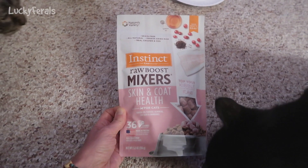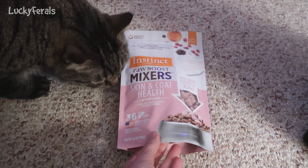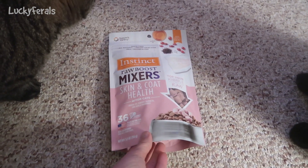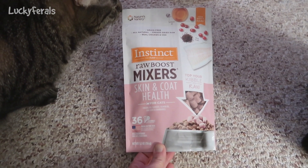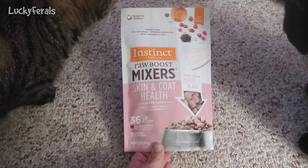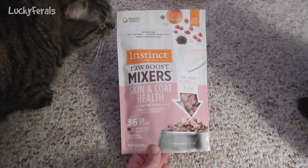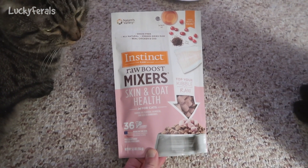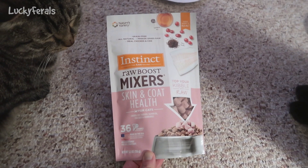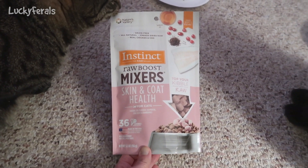The cats normally get the Instinct Raw Boost Mixers — the chicken ones mostly when they're eating out of the automatic feeders. What I'll do is, on the second day, instead of giving them raw food in the feeder, I'll give them this freeze-dried raw food in the feeder. That's basically how I've been using it lately.